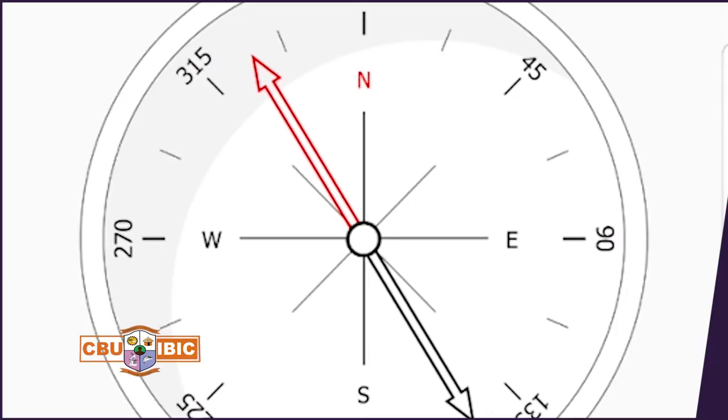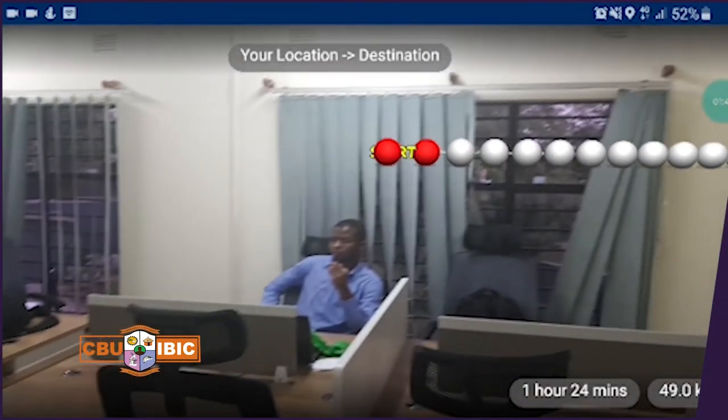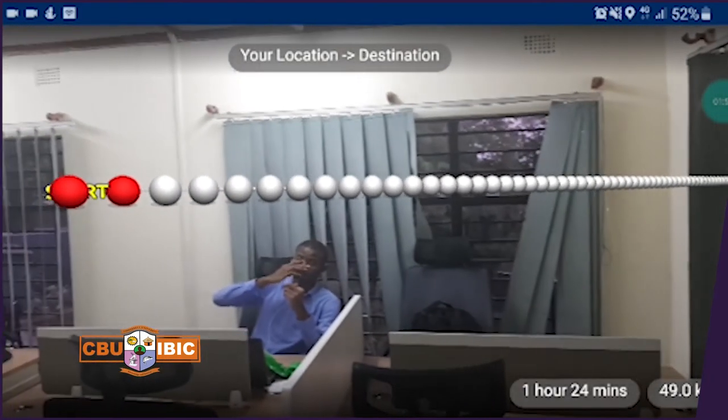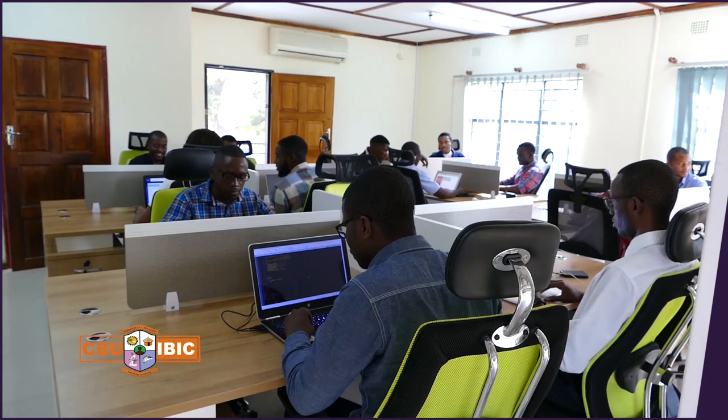We have also introduced augmented reality — an app that any client or member of the public can access. The app shows each property holder their beacons and can guide every person to see the boundaries of each property. We believe that as the ICT Business and Innovation Centre, our enterprise resource planning solution will create value by addressing issues that private and public sector organisations and the nation at large are facing.